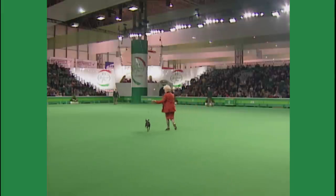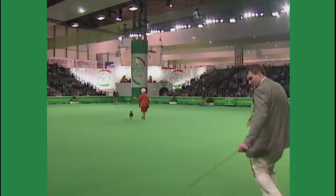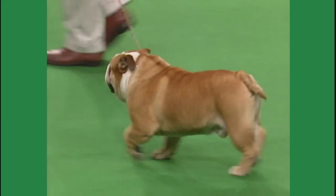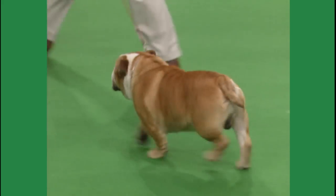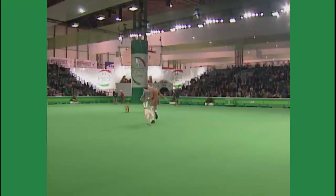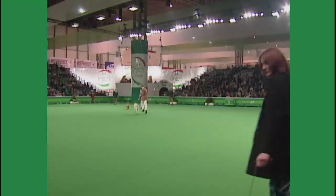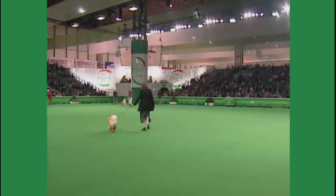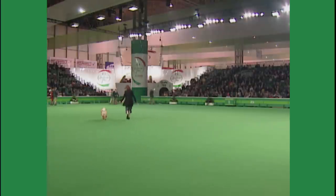The Boston Terrier, followed by the Bulldog, and then the Canaan Dog, followed by the Chow Chow and the Dalmatian.